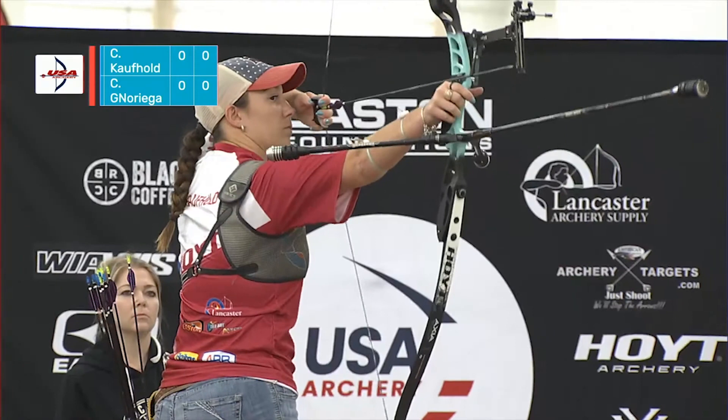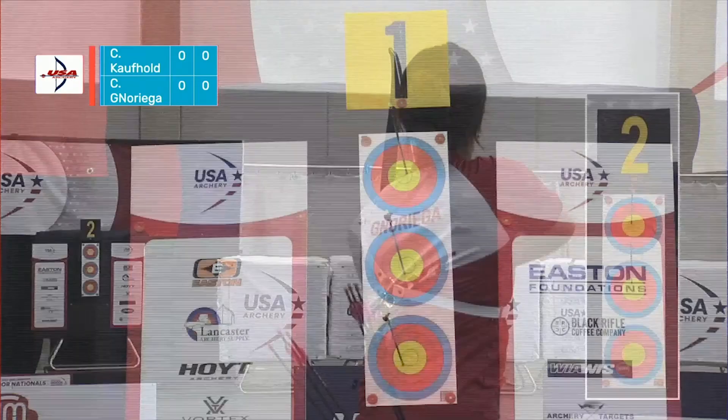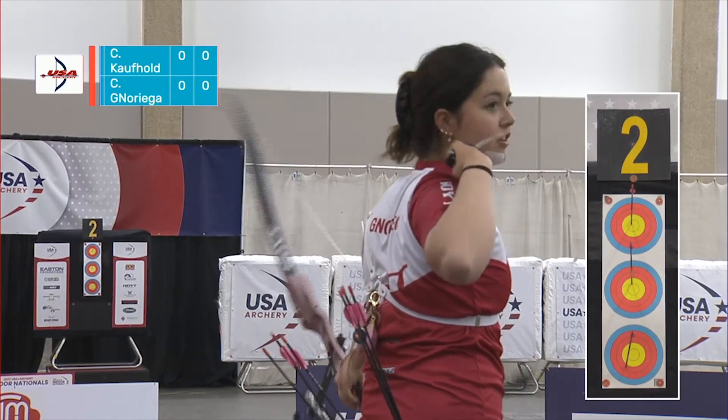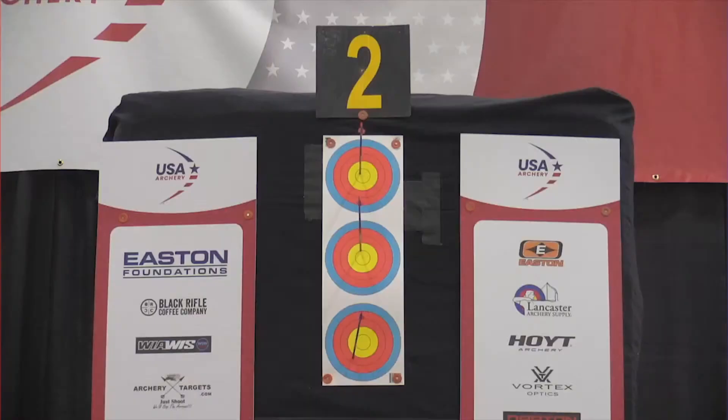These ladies are shooting full Olympic style. So for scoring: that big center ring in the middle of the yellow, that's 10 points. The rest of the yellow is a 9. And then 8, 7, 6 if you hit the blue ring. If you get outside of that, it's a 0.